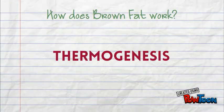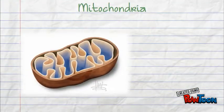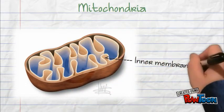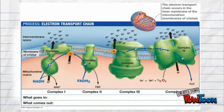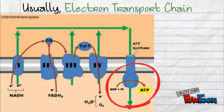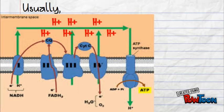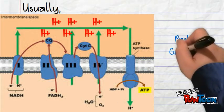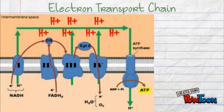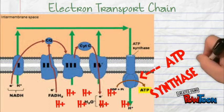Brown fat works by thermogenesis, which is the production of heat. This takes place deep in the inner membrane of the mitochondria, where the electron transport chain is located. Usually, the electron transport chain is used to generate ATP. This is done by passing electrons through various protein complexes, which use their energy to pump out hydrogen ions, or protons, into the intermembrane space, thereby creating a proton gradient. These protons are then passed back into the matrix via ATP synthase, generating ATP in the process.